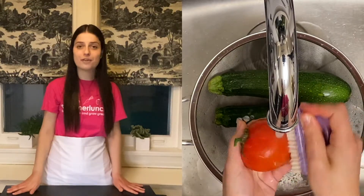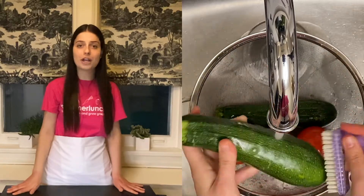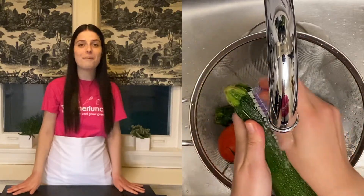Number two: wash your fruits and veggies. Your produce has traveled a long way to get to you and may have leftover dirt and germs from the shipping process. Be sure to give your fruits and veggies a quick scrub before cooking or eating them to protect you from unwanted germs.